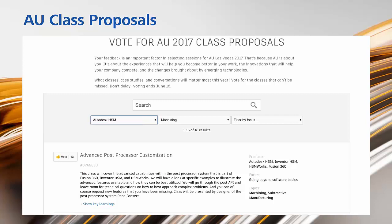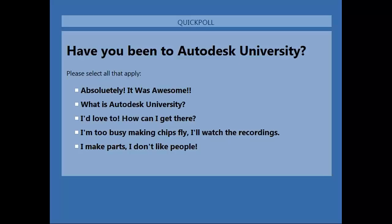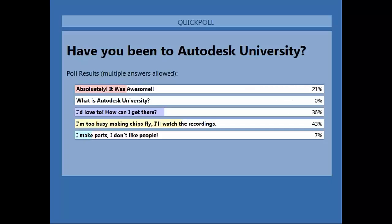How many of you have been to Autodesk University? This is really important to the future of our CAM group. We want the community to be more and more engaged and be a bigger part of AU. About 21% of the audience attended Autodesk University last year — pretty good representation, though we'd like to see that much higher. Of course, if you're making chips fly you'll watch the sessions online after — that's why we want your feedback on what types of content you'd like to see.